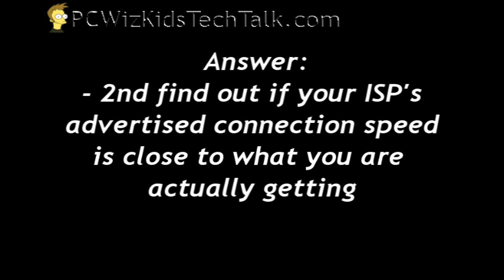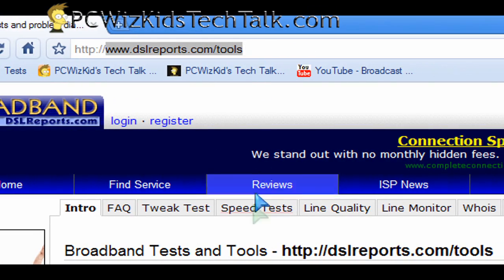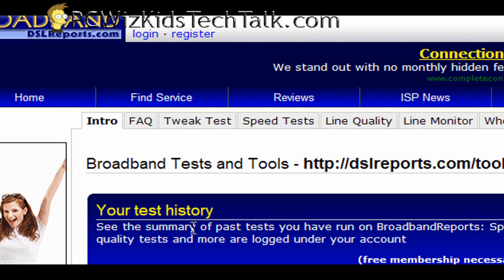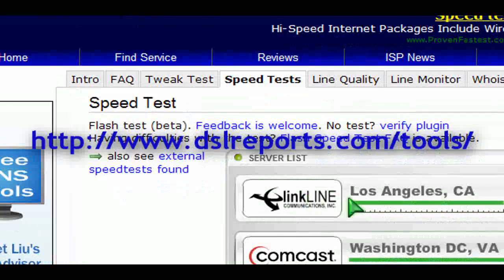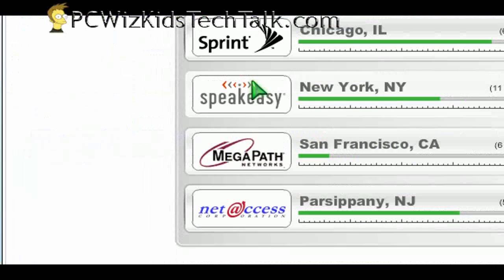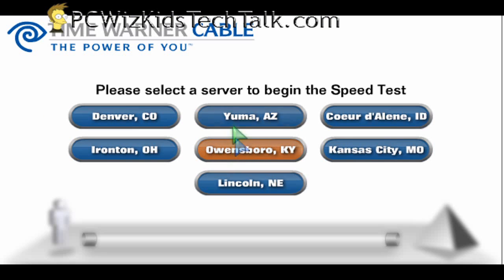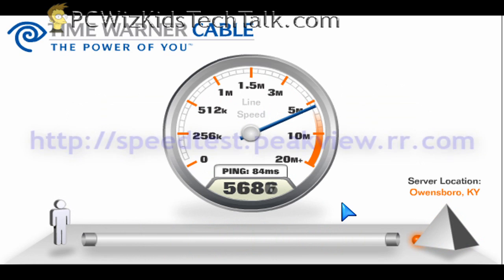If everything is fine at that point, then the second thing to find out from your ISP is what is the advertised connection — what is the speed that they said you're supposed to be getting at the maximum? And are you even close to that? To find out, you run speed tests. DSLreports.com, which I've been using for many years, has different places where you can run speed tests. Time Warner Cable has a speed test too — you can choose the state that you're closest to and then run the speed test.